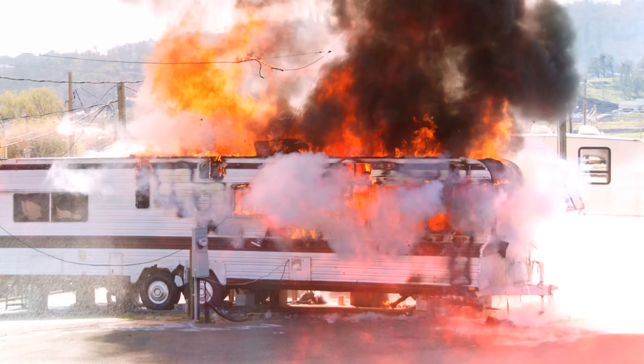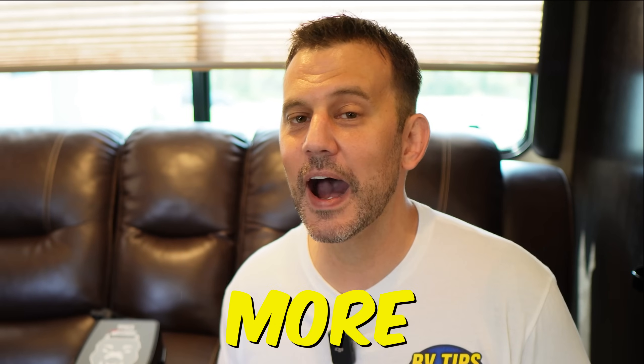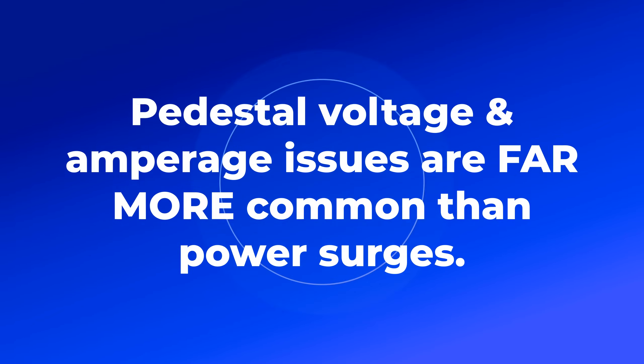Voltage and amperage issues have the potential to damage your RV's electrical system, your appliances, and even cause a fire. And here's the thing — those issues are much more common than power surges. So you really should be, at a minimum, protecting your RV from the issues you're going to have most often.